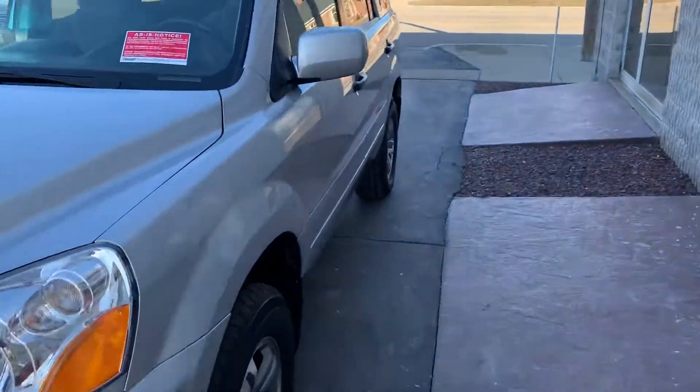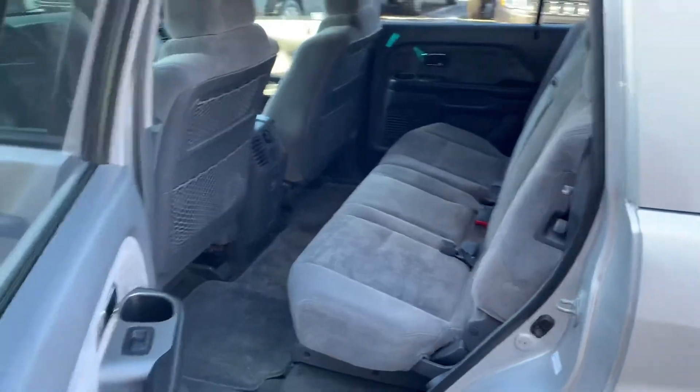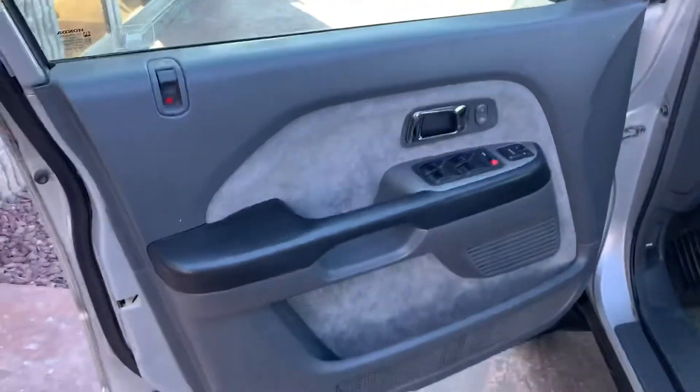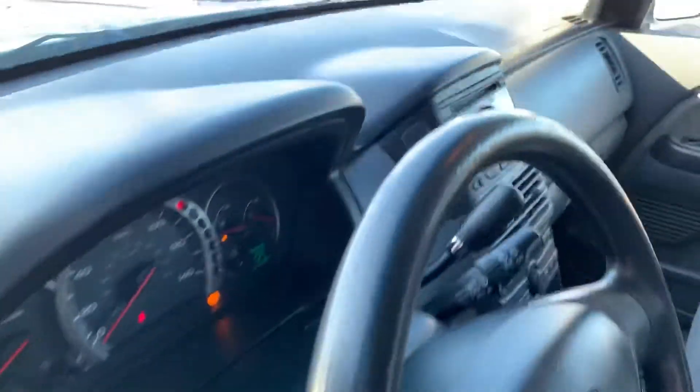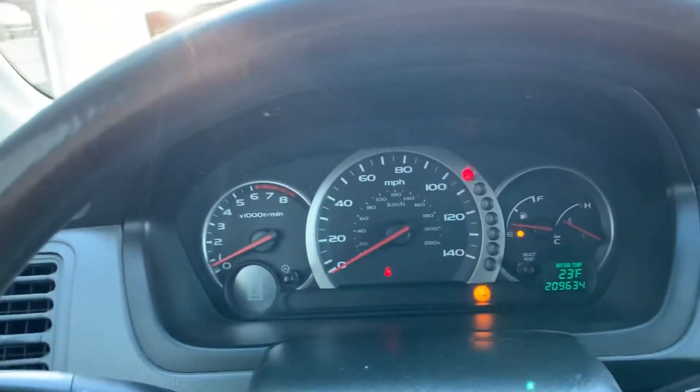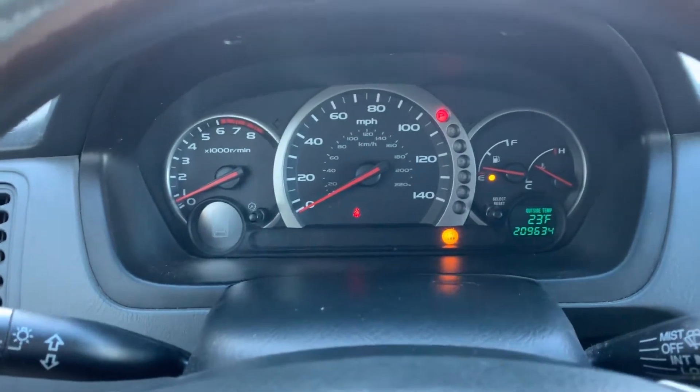We're going to take a look at the interior now. Cloth seats. This vehicle currently has 209,000 miles.